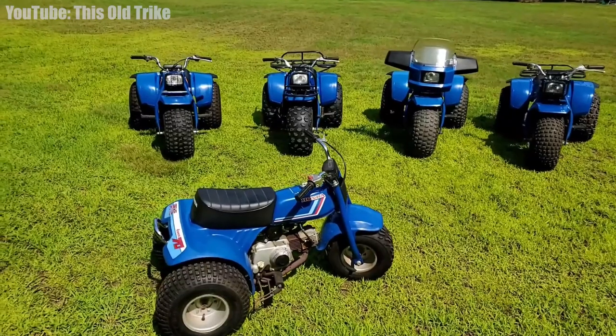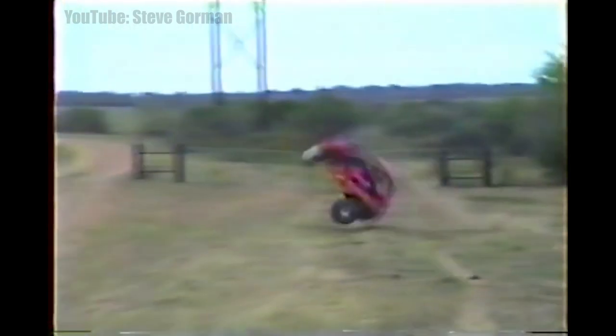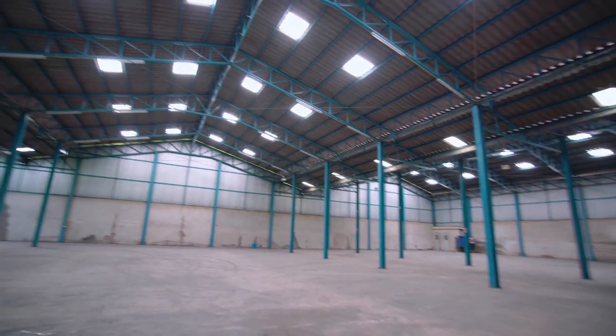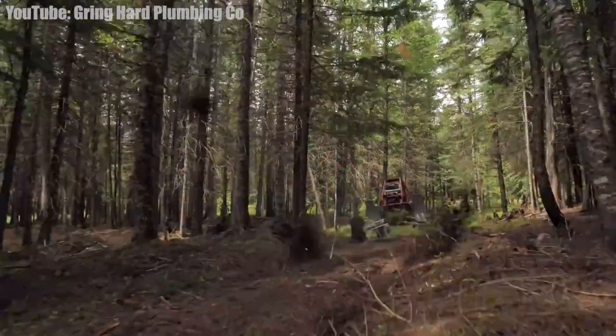Today we're going to check out Bring a Trailer and see if there's any cool Hondas on there for sale right now that we can talk about and maybe play a little game to see who can guess the closest to their final sale price. Well, inventory is almost non-existent right now so I've got to find some other content ideas and this is one we're going to try out.